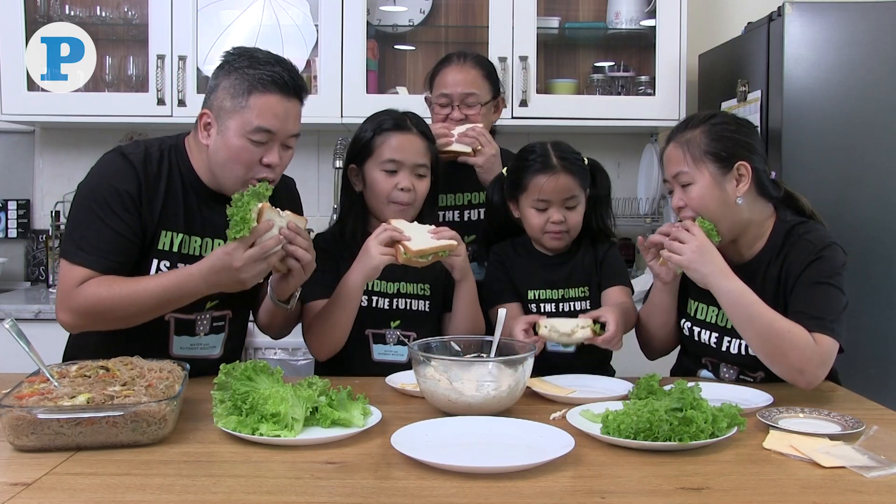What started as a simple vision transformed into a reality, and I was amazed that the vision became materialized. Now we are enjoying fresh vegetables at home. Imagine if this will happen in Qatar and in the Philippines, where every family has easy access to fresh, nutritious vegetables right in their own homes. With hydroponics, this dream, I believe, will become reality.